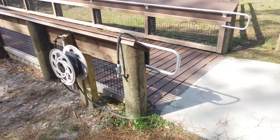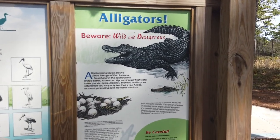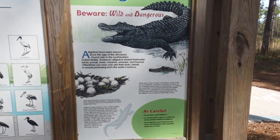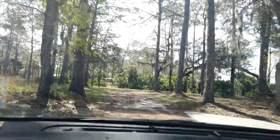This is pretty convenient — they have a place where you can wash off your kayak or watercraft when you're done, right at the end of the little boardwalk. It's Florida, so don't forget: no feeding or messing with the gators. And there are lots of birds here too.